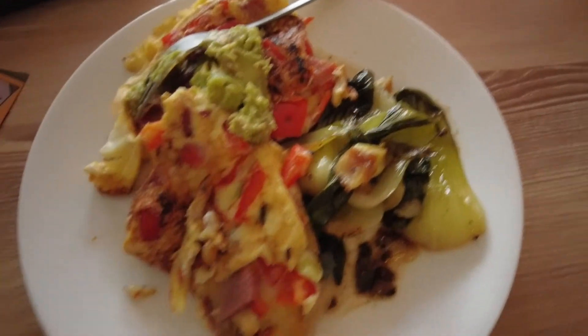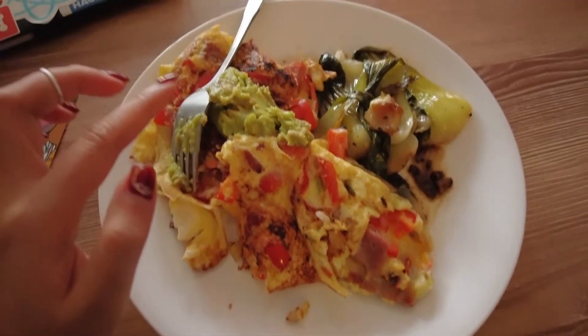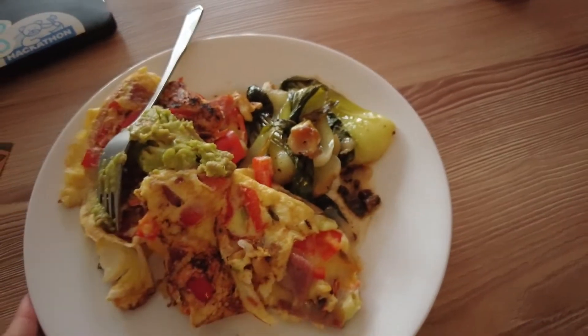This is what I'm eating: an omelette that I just made, with avocado and bok choy. This new diet that me and my boyfriend are trying out is keto.